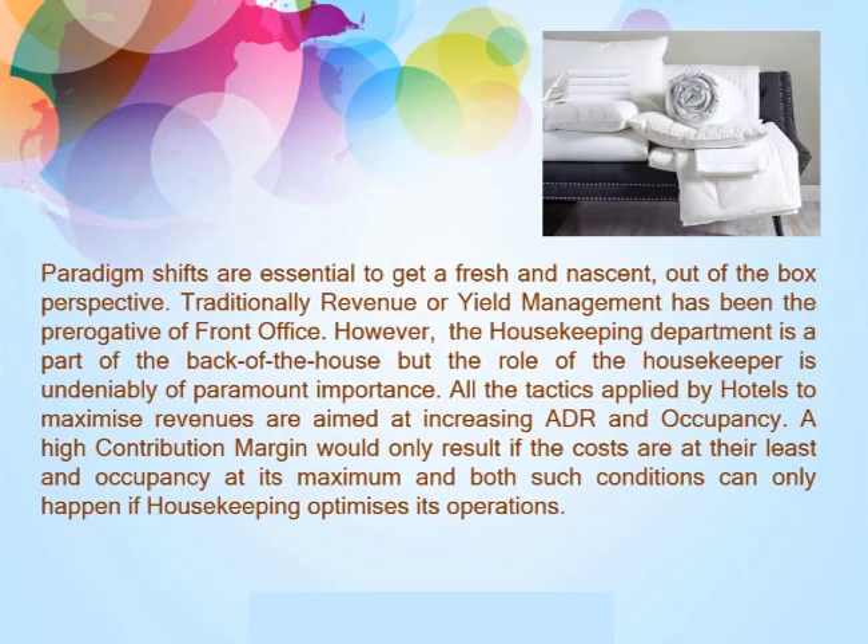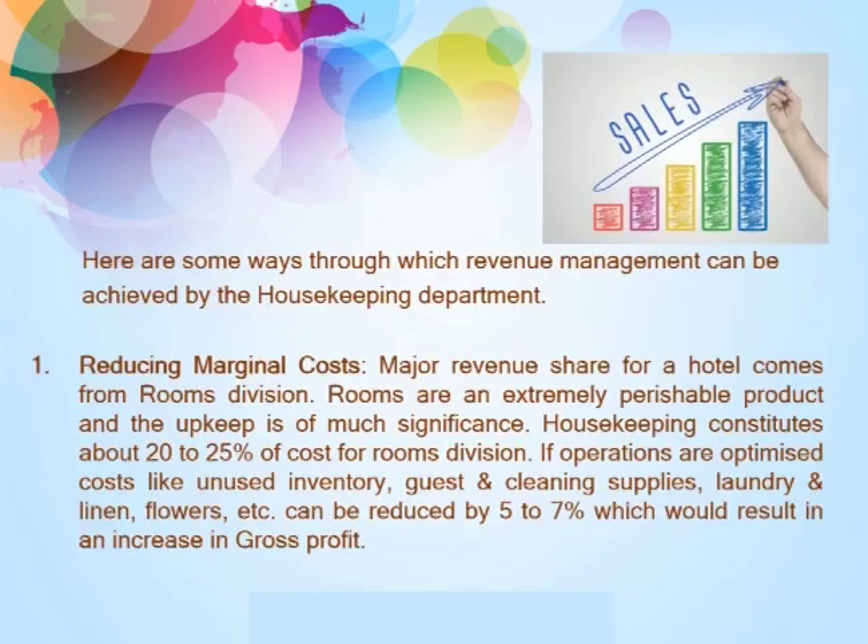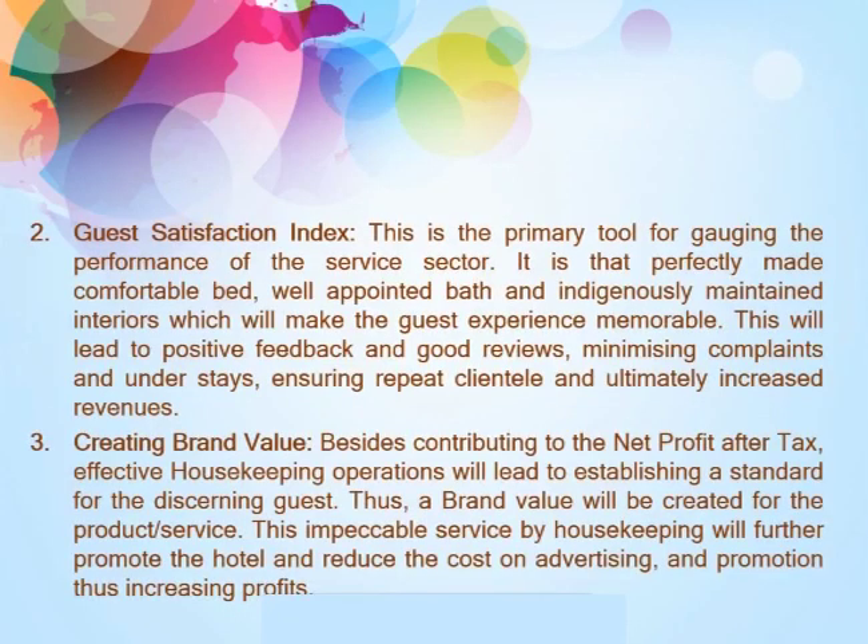A high contribution margin would only result when costs are at their least and occupancy at its maximum, and both such conditions can only happen if housekeeping optimizes its operations. Here are some ways through which revenue management can be achieved by the housekeeping department. First, reducing marginal costs. A major revenue share for the hotel comes from the rooms division. Rooms are an extremely perishable product and their upkeep is of much significance. Housekeeping constitutes about 20 to 25 percent of the cost for the rooms division. If operations are optimized, costs like unused inventory, guest and cleaning supplies, laundry, linen, flowers, etc. can be reduced by 5 to 7 percent, resulting in an increase in gross profit.